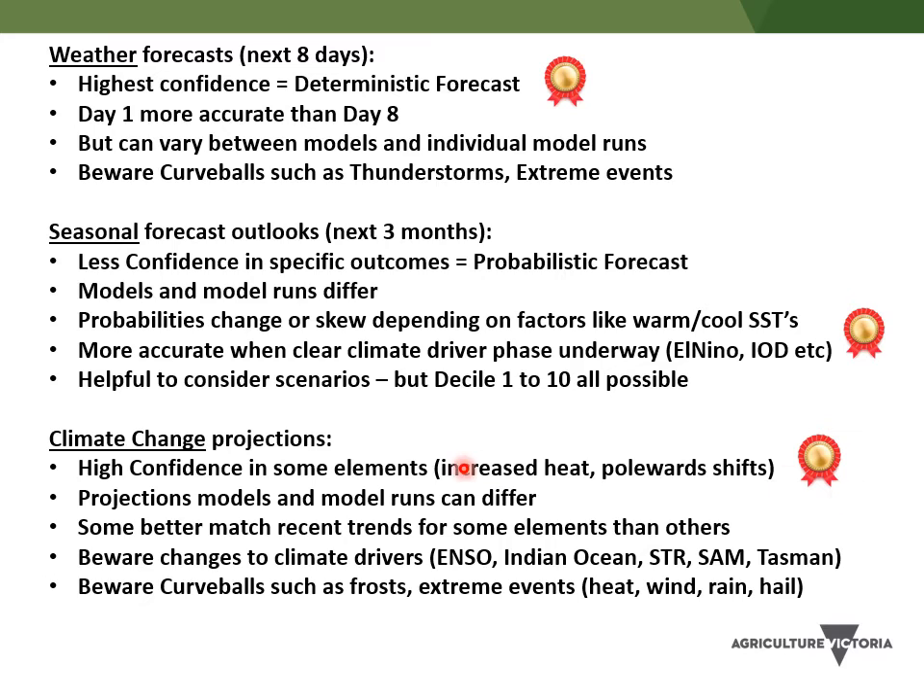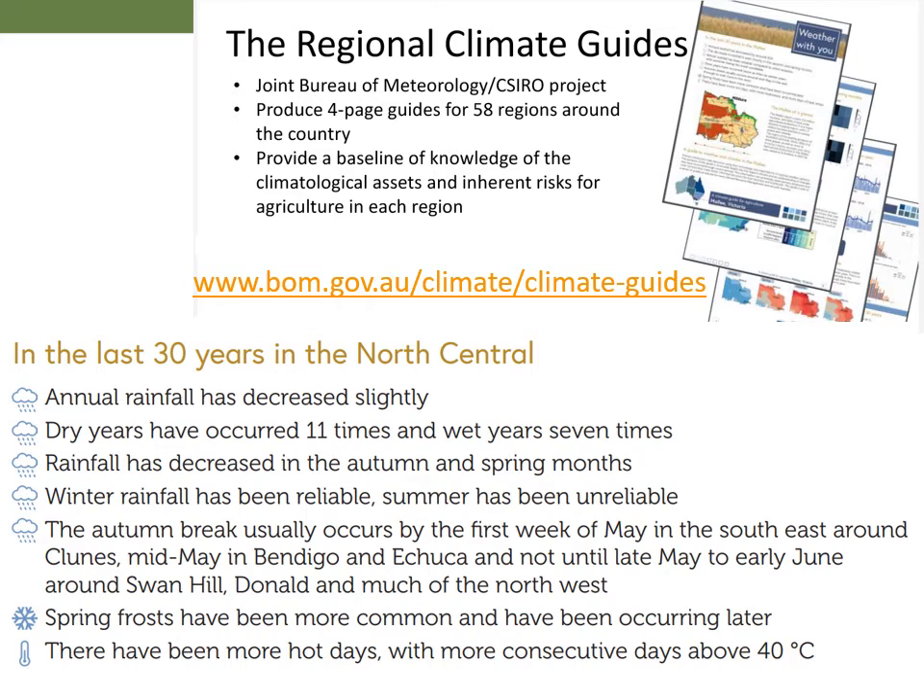With climate change projections, there's a lot of confidence around the trends of increasing heat — increasing temperature because there's increasing heat being trapped in the atmosphere, with 90% of that heat going into oceans. As things get hotter along the equator, we see a poleward shift of weather patterns, so for our part of the world weather patterns shift south. There's a high degree of confidence around that, but there are a lot of uncertainties, especially around how it will affect some of the key drivers of variability. I'd also point out this website — there are some good local climate guides that the Bureau of Meteorology put out, little four-page fact sheets looking at weather in the last 30 years. I'd recommend them to have a look at some of the local trends.